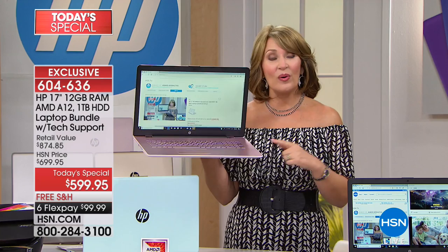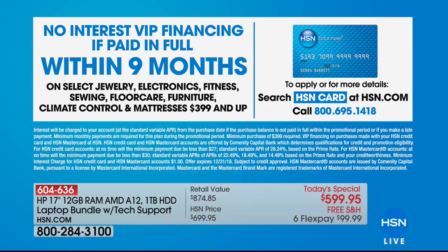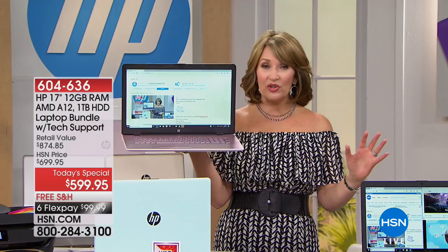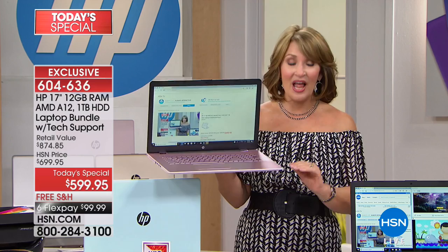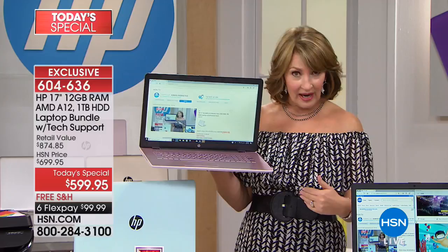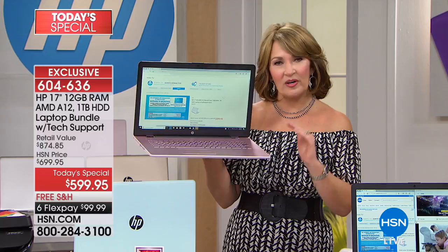If you have an HSN charge card and put this on it, you're only at $66 and some pennies a month — so it's not even $99. The flex pays get lower. Closing in on close to 5,000 ordered. We have fewer than 2,000 remaining for the whole day, for the whole country. This is our top of the line, the best we offer — by far the most powerful processor we have ever seen. Normally we're at 4, 6, or 8 gig RAM, not 12 gig RAM. That makes a world of difference in how this is going to perform for years to come. This is the last computer you're going to be buying for a long, long time.